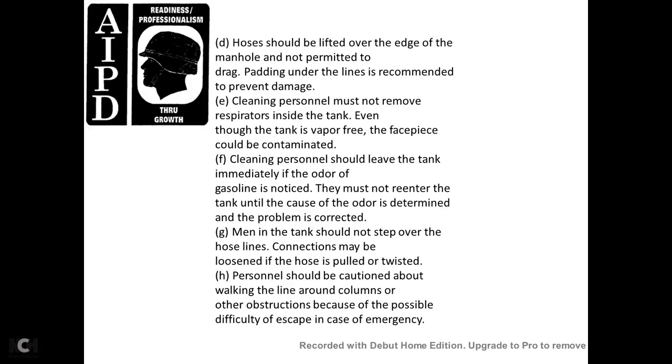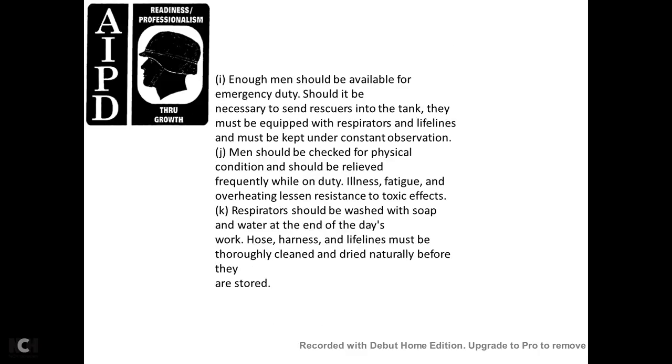Hoses should be lifted over the edge of the manhole and not permitted to drag, and padding under the lines is recommended to prevent damage. Cleaning personnel must not remove the respirator inside the tank even though the tank is vapor-free, as the facepiece could become contaminated. After cleaning, a person should leave the tank immediately if the odor of gasoline is detected, and not re-enter until the cause of the odor is determined and corrected. Men inside the tank should not step over hose line connections, as hoses may be loosened if pulled or twisted. Personnel should be cautioned about walking a line around columns and other obstructions because of the difficulty of escaping in case of emergency.